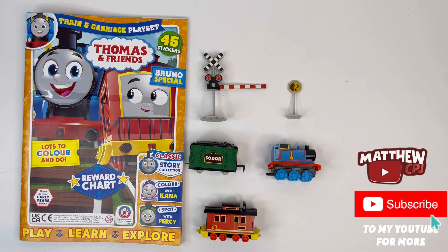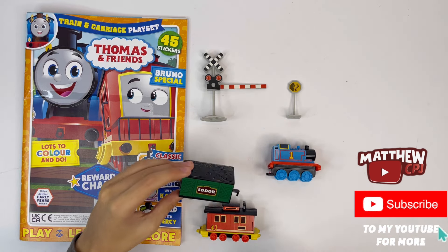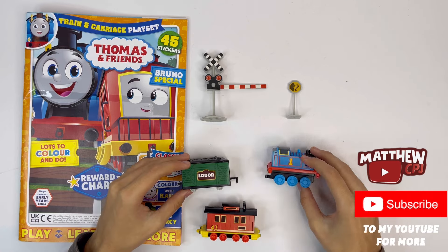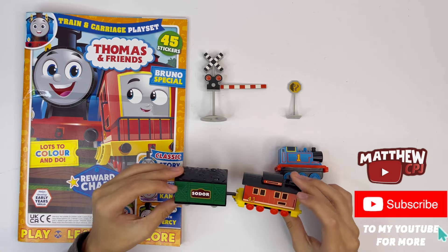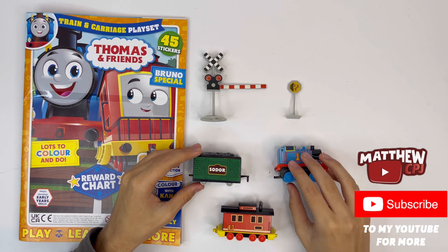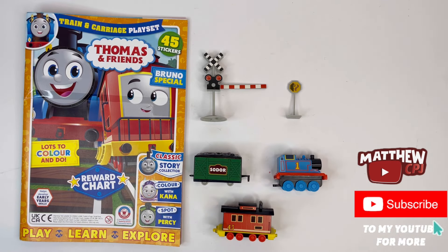This is a good playset. With the coupling you can only attach it to one of the trains, not all together. But they're still fun to play with. And there is the train and carriage playset.